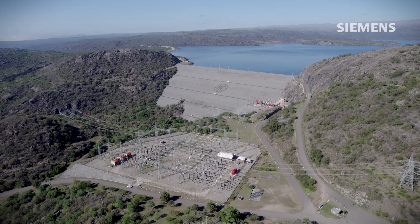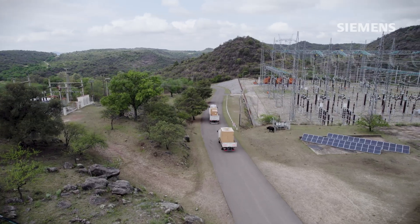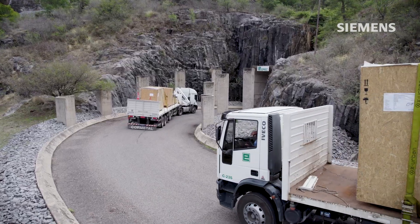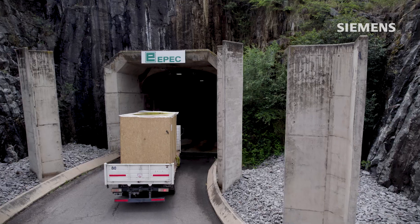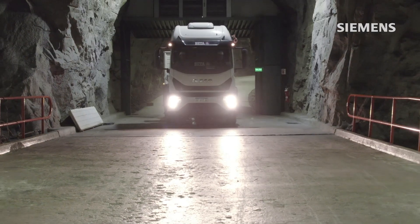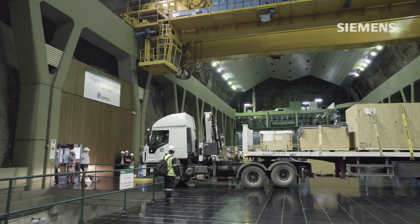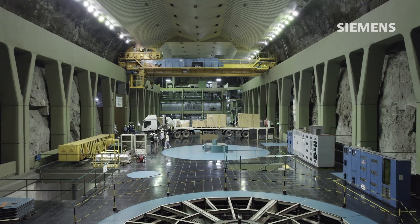The Rio Grande Hydroelectric Complex has been in operation for over 38 years and is operated by EPEC. EPEC was faced with the challenge of modernizing the plant and entrusted Siemens with replacing its aging medium-voltage generator systems.